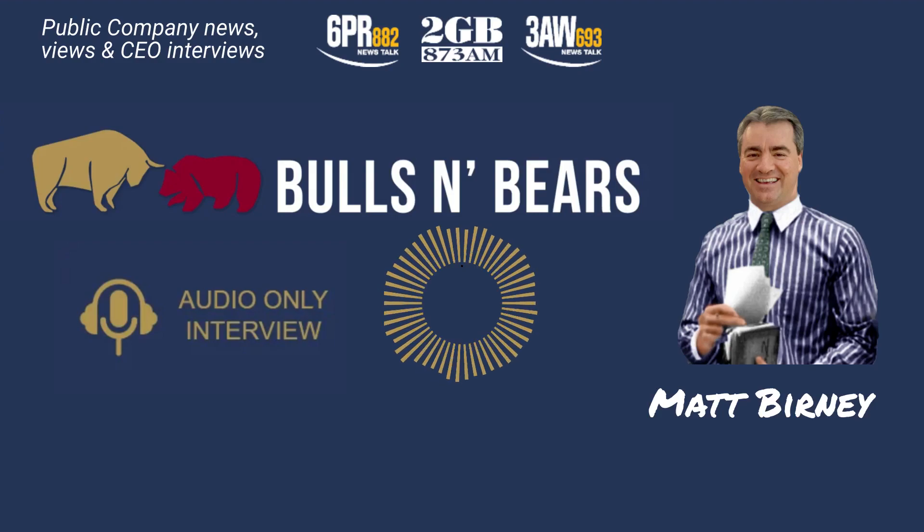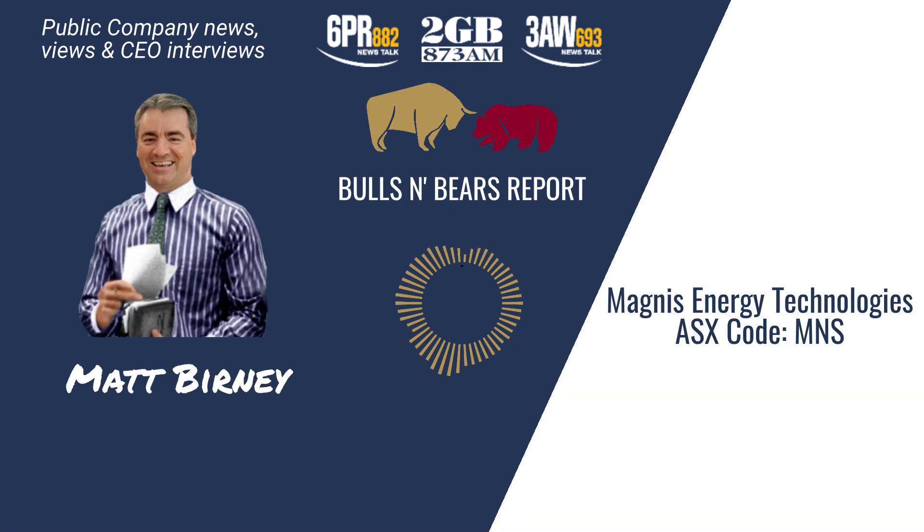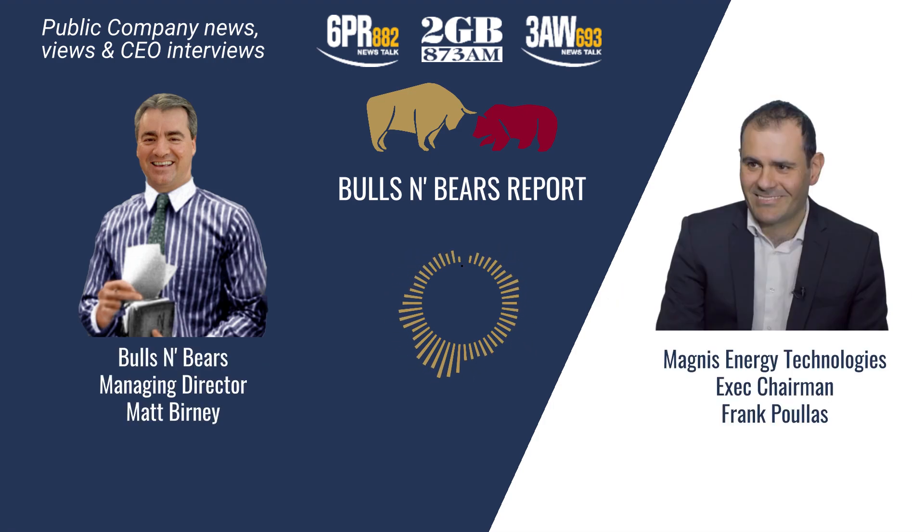Turning our attention now to the ASX, here's Matt Burney and Bulls and Bears with the latest public company views and interviews. Welcome to Bulls and Bears, brought to you today by lithium battery manufacturer Magnus Energy Technologies, ASX code MNS. I'm Matt Burney and I'm joined now by the Executive Chairman of Magnus Energy Technologies, Frank Pullis.